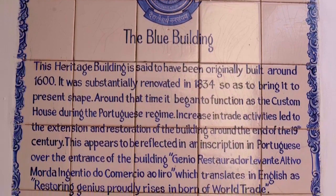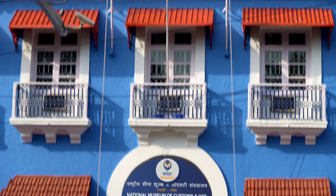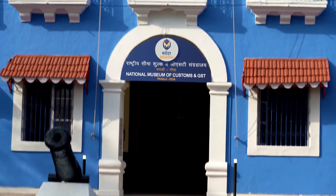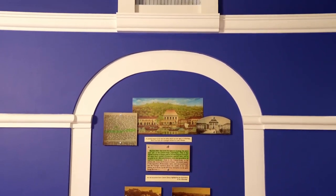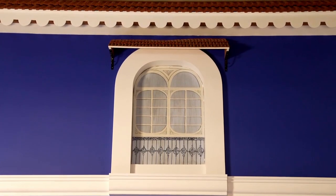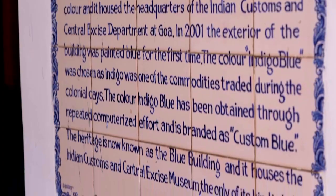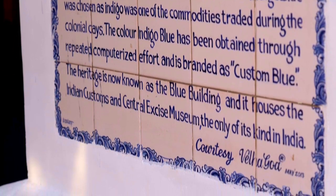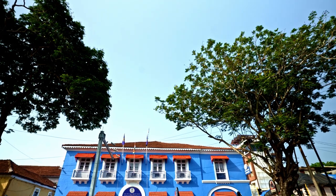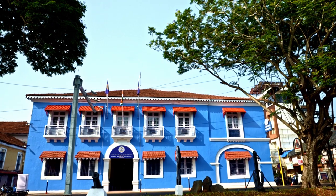The blue building that houses this museum was established around 1600 AD, and this building has been in use by the Customs and Indirect Access Department since then — it is one of the oldest buildings available with the department in the entire country. Situated at the heart of the capital, Panjim, the precious historical heritage in this blue-coloured building truly reflects the tough and exhilarating aspects of the department.